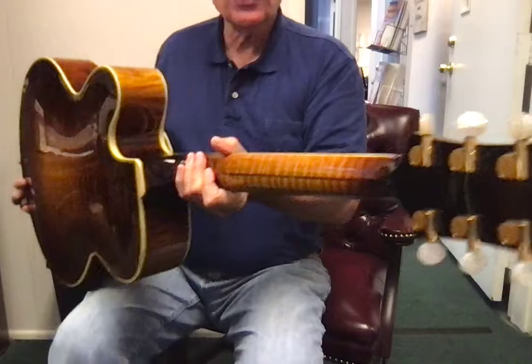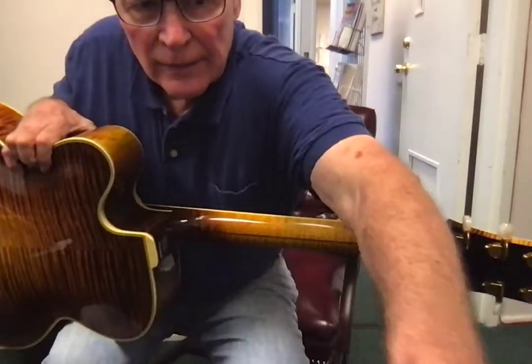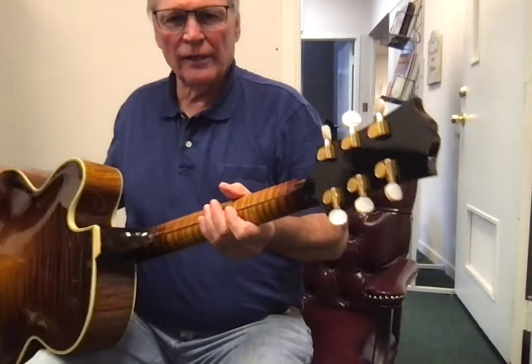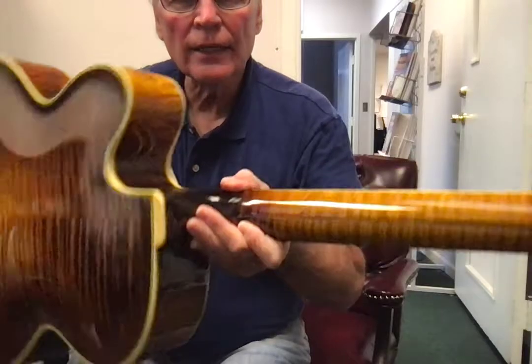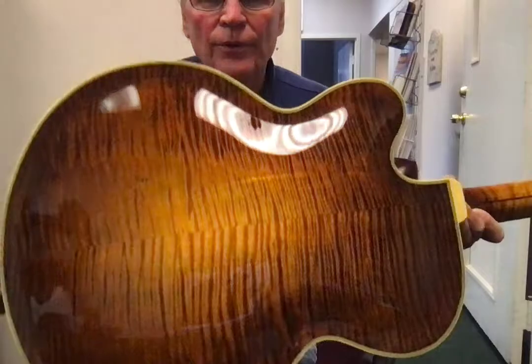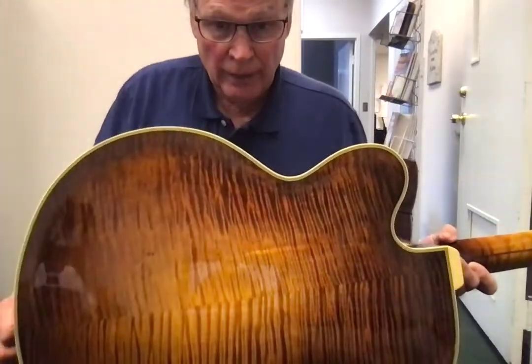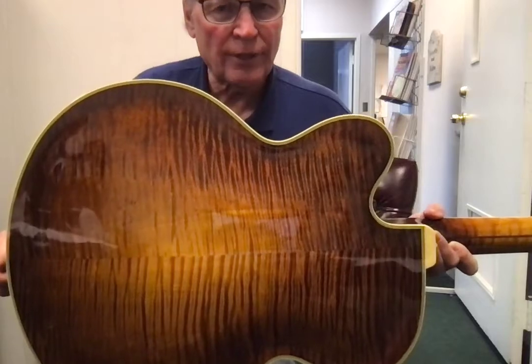Let me move my camera here. There we go. You can see the detail in the wood. Gilchrist really takes it to an extreme.